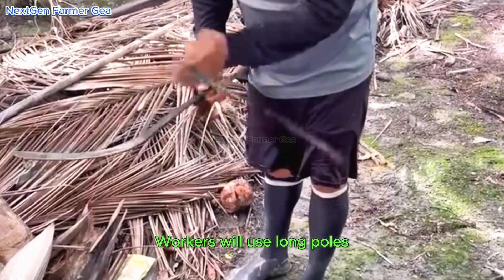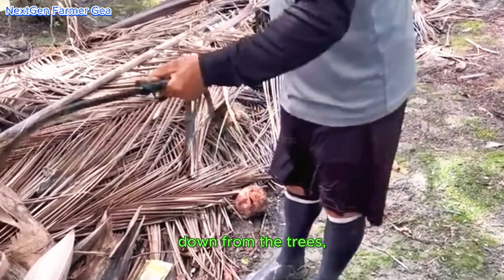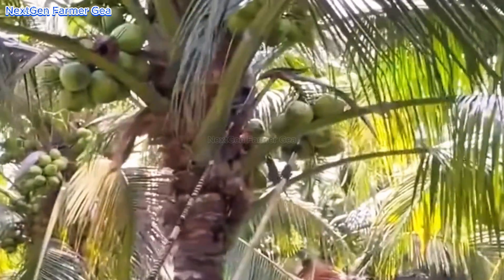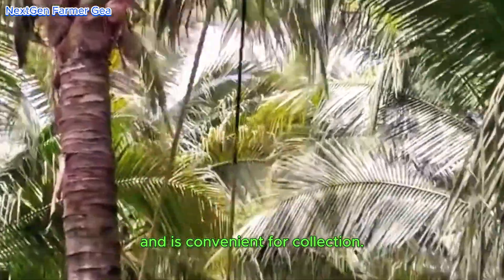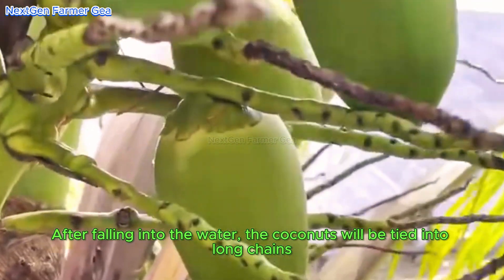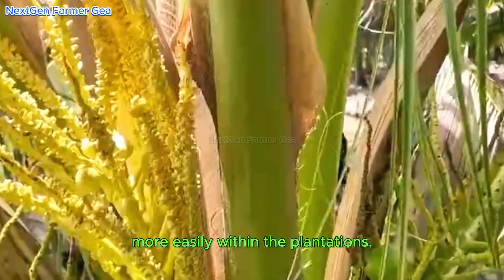Workers use long poles to gently knock the ripe coconuts down from the trees, so they fall directly into the water-filled canals below. This method minimizes damage to the coconuts and is convenient for collection. After falling into the water, the coconuts are tied into long chains, making them easy to float and transport within the plantations.